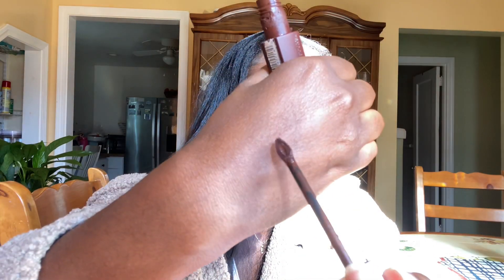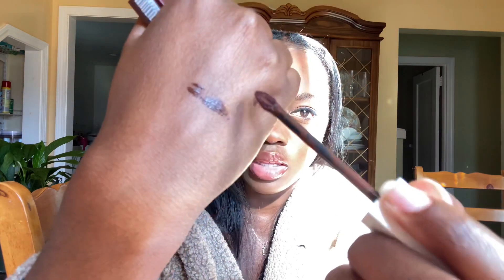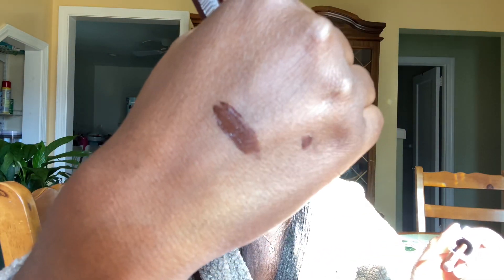I just want to show you guys the swatch of it — it's truly so pigmented. I usually just line my lips and then buff it out with my finger, and then I put the clear gloss on top.